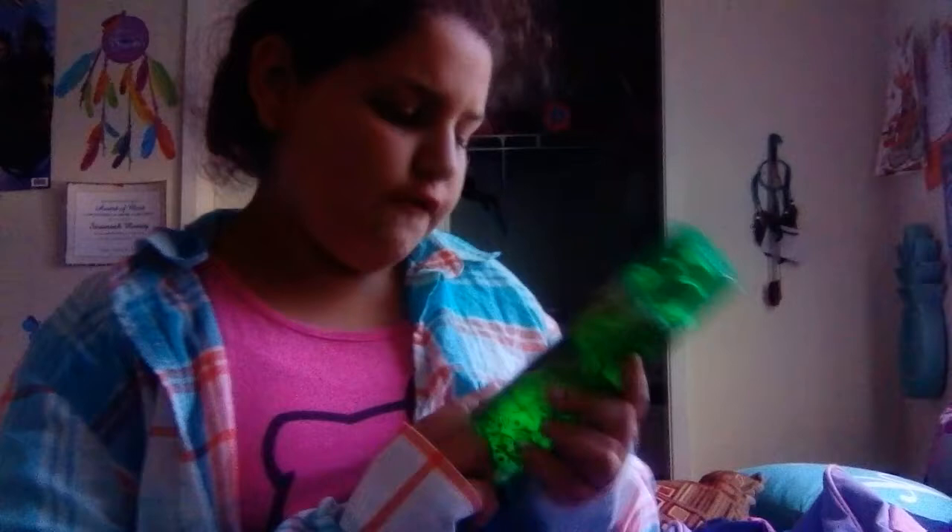I have this fragrance mist called the Nero de Noel and I got this from Bath & Body Works for Christmas from my mom. I use this after practice because I stink really bad.